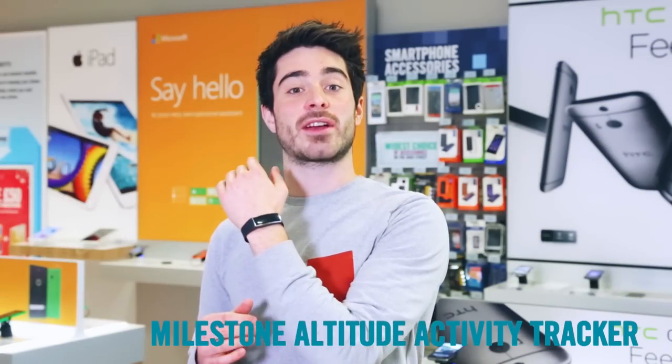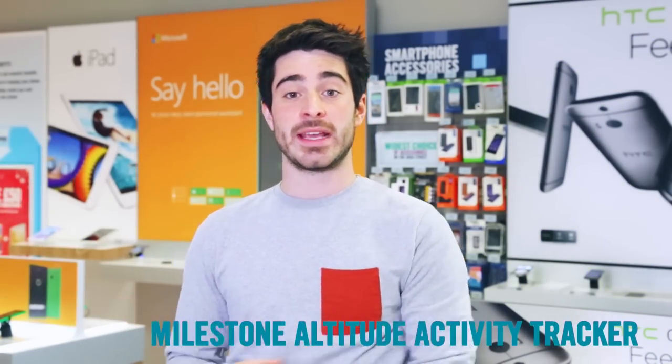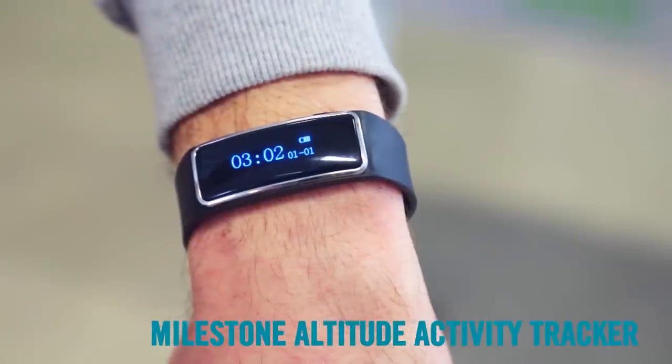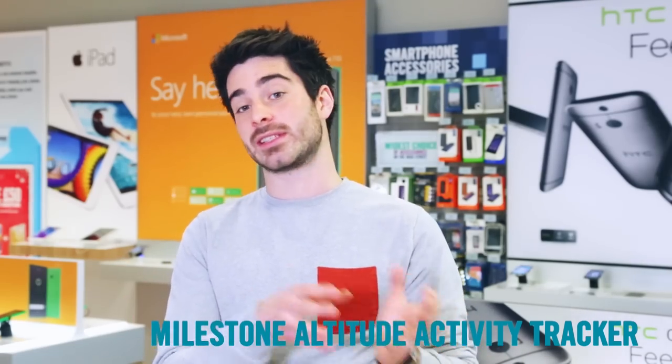This little activity tracker is fantastic value, so it's a great last-minute gift for any fitness lover. It measures the steps you take, how well you sleep, and even counts calories. Plus it's water resistant so you never need to take it off, and it works with Android phones and iPhones.